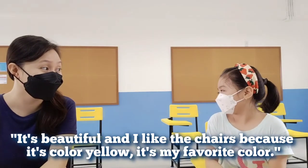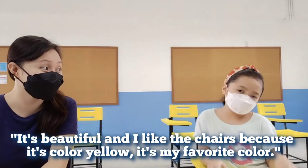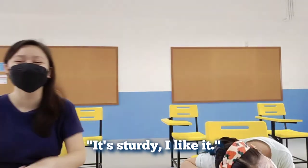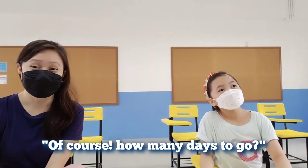What can you say after you saw your classroom? It's beautiful and this is my favorite class — it's the best. Are you excited to start face-to-face class? Of course, I need to light up!